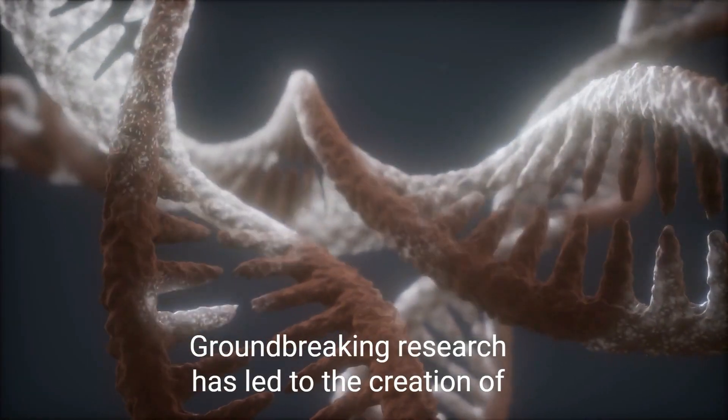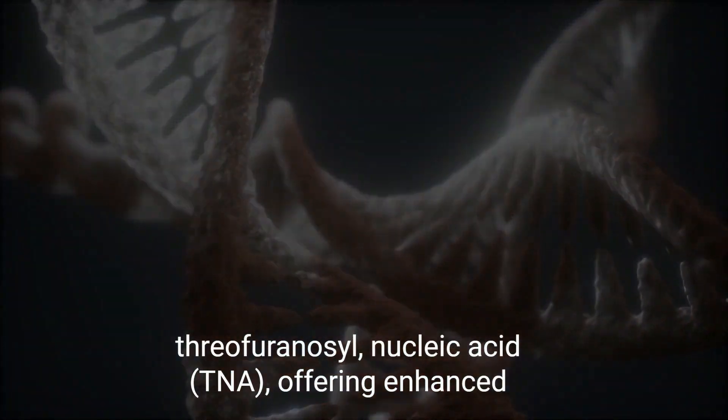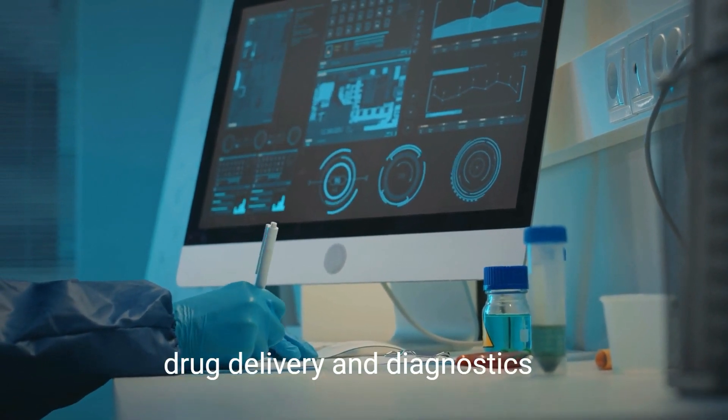Groundbreaking research has led to the creation of threofuranosyl nucleic acid (TNA), offering enhanced stability and therapeutic potential, with applications in drug delivery and diagnostics.